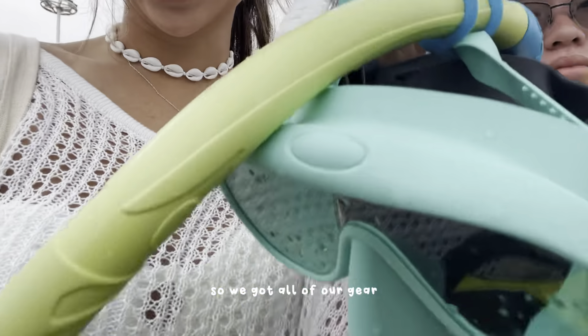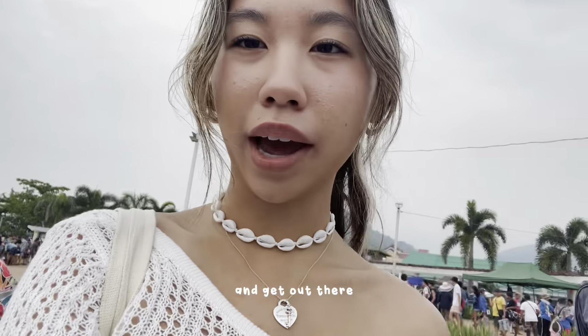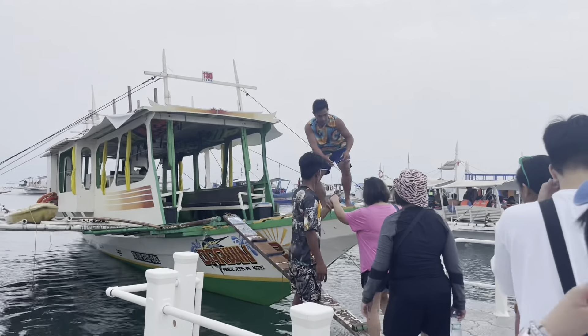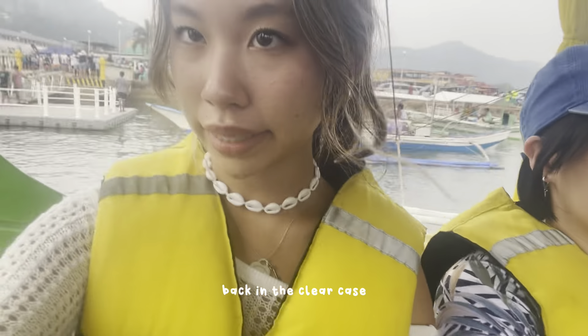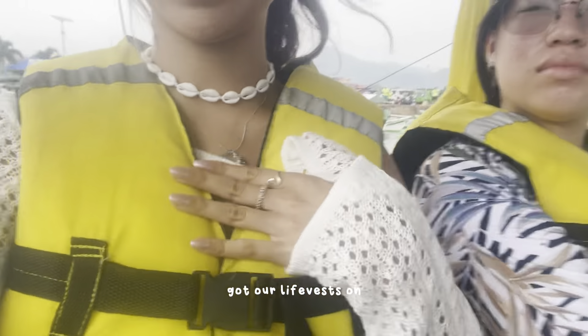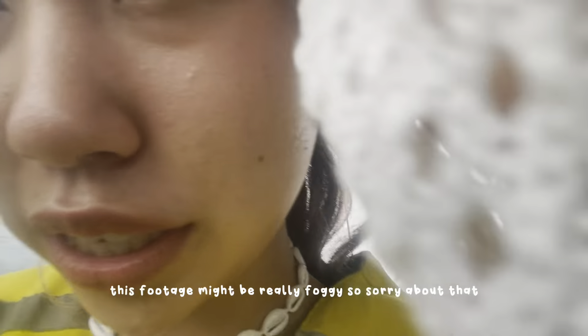We got all of our gear and now we're getting ready to board a boat and get out there. We're back in the clear cave, we got our flight gear back on, so we're all ready to go. This footage might be really soggy, so sorry about that.